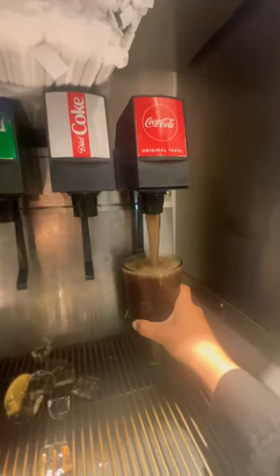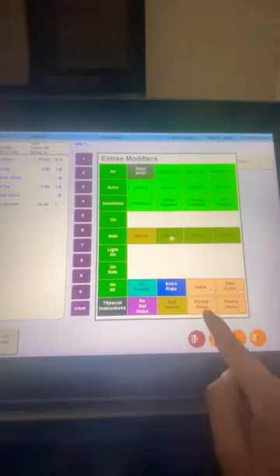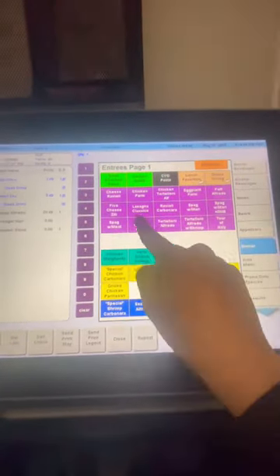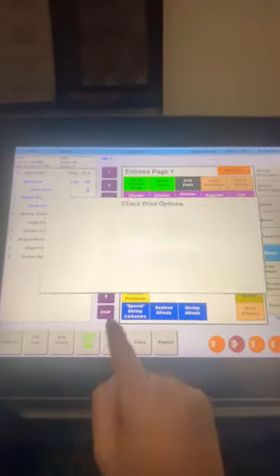This is me clocking in for my shift. I went ahead and made my first table's drinks. And then this is me typing in my table's order. I was trying to do it all fast and cute for you guys — this is what the screen looks like. I wanted to show y'all. And then I went ahead and sent that through.